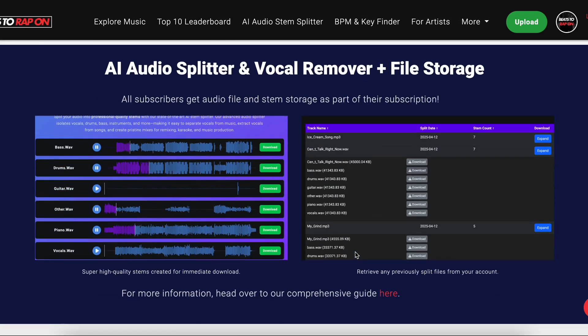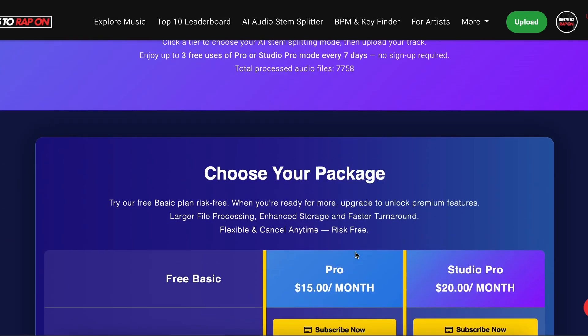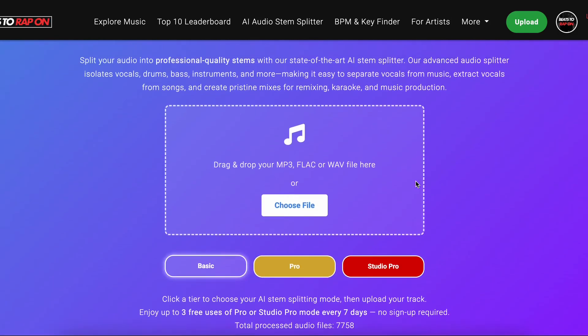A lot of people ask us, are we locked in? Flat out answer is no, you are not locked in at all. It's flexible — cancel anytime, risk-free. We use state-of-the-art payment processing. We don't even do the payment processing ourselves; we give it to a high-end global company to handle, to make sure you're super secure.